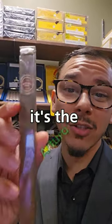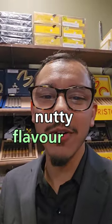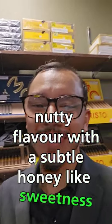At around $3, it's the Arturo Fuente Curly Head Natural. You're going to be getting rich, nutty flavor with a subtle honey-like sweetness.